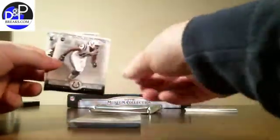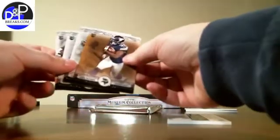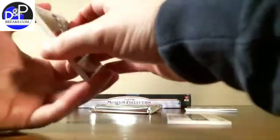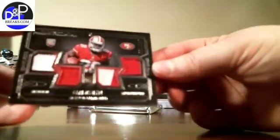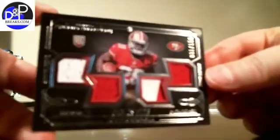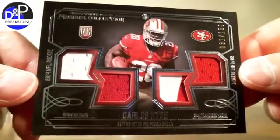There's Terrence West, Dante Moncrief, Marshawn Lynch, and a parallel of Jarek McKinnon. And our hit: a quad jersey with a patch piece, numbered to 150 — Carlos Hyde. Number 31 of 150.